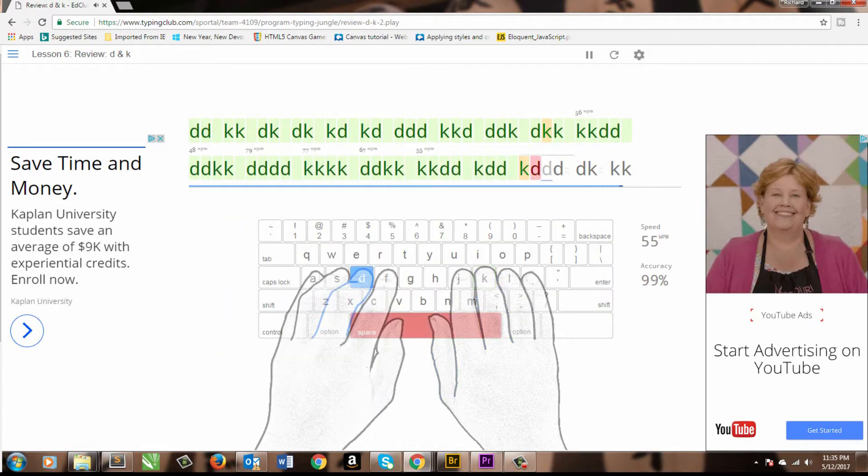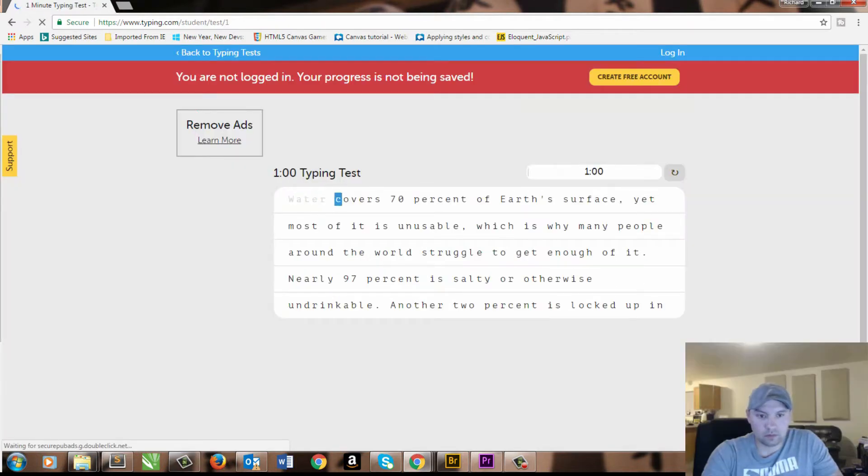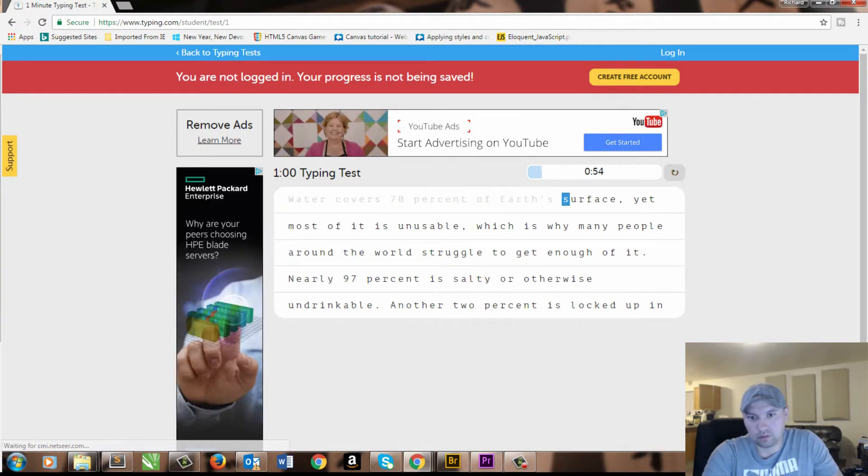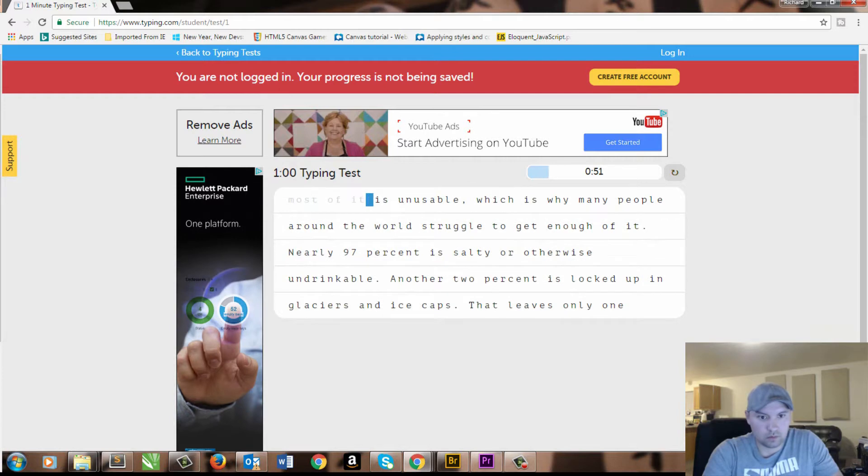Towards the end of the week, preferably on a Thursday, take a one-minute timed typing test to gauge where you're at, then spend Friday and Saturday building up those fundamentals again, finding those weak spots, and taking those tests again on Sunday.